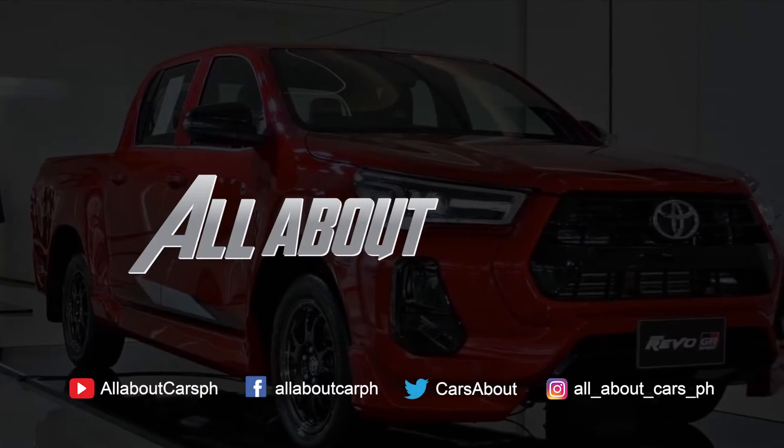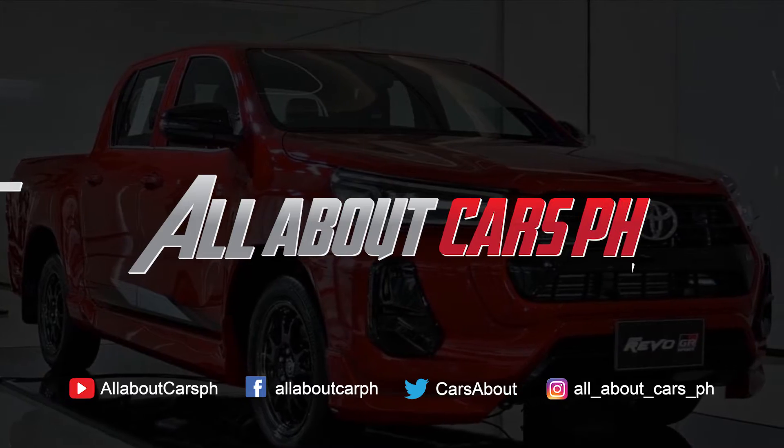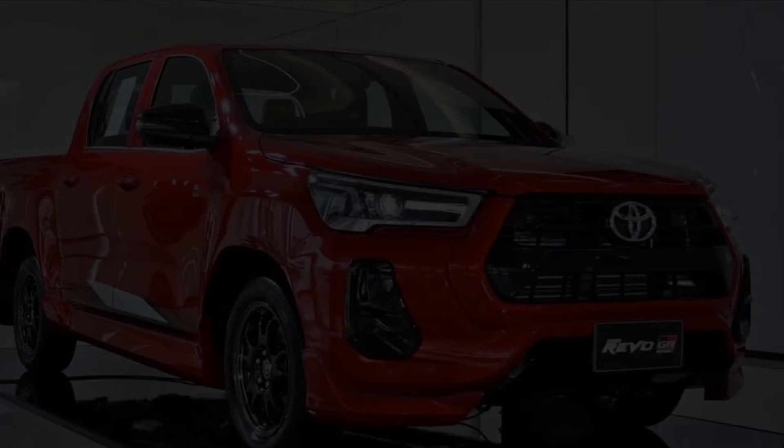Before we start, please subscribe to our channel and click the notification bell so that you will be notified for new video uploads.